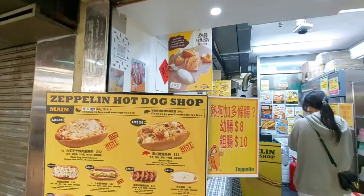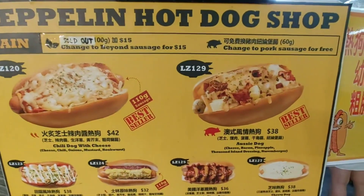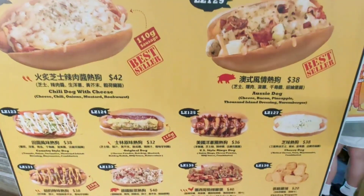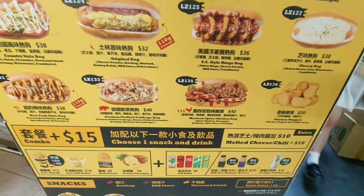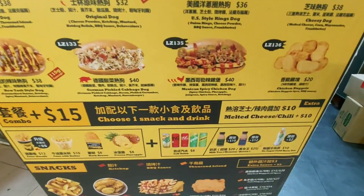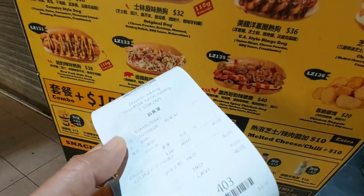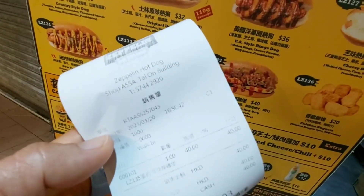This is the first time I will be trying this Zeppelin Hot Dog. They look so yummy. This is an open shop — they don't have a place to stay, you can just order for takeaway. I'm choosing the Mexican Spicy Dog, so let's see.